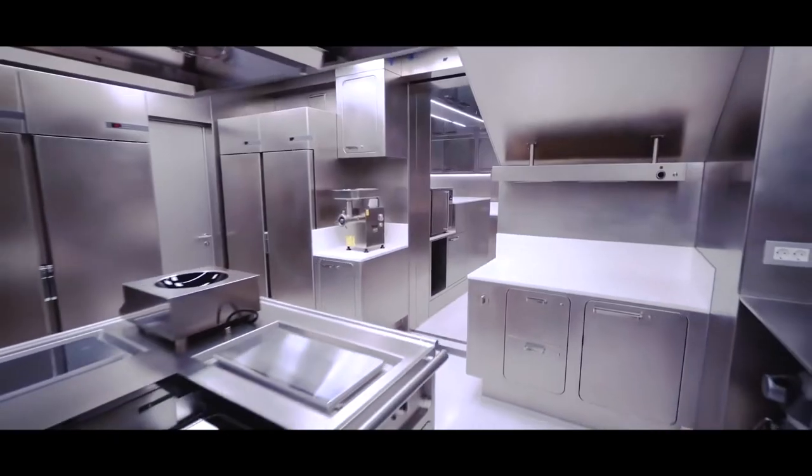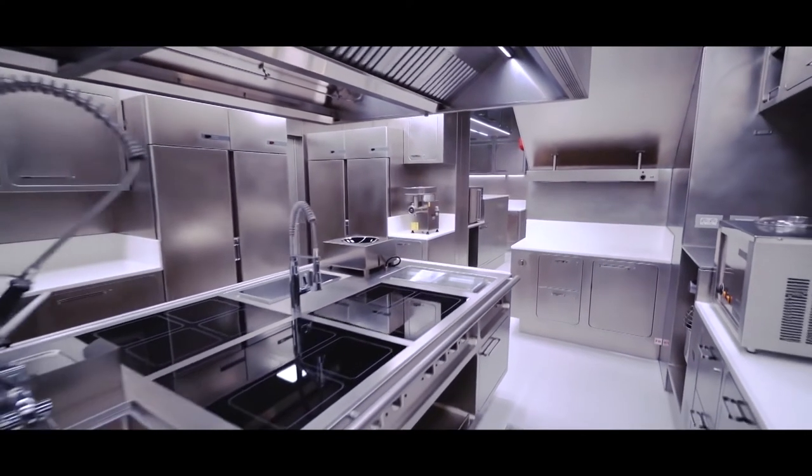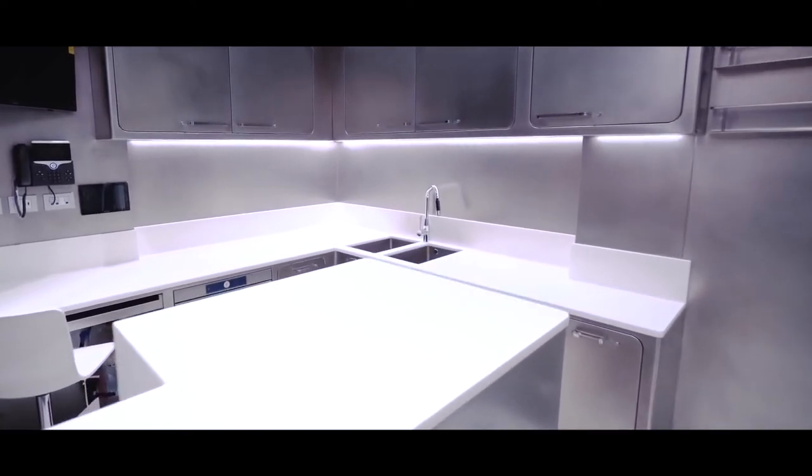Moving forward, the large and well-equipped owner's galley has been designed to cater for different styles of global cuisine, providing ample working space for chefs. It is functional and easy to maintain.